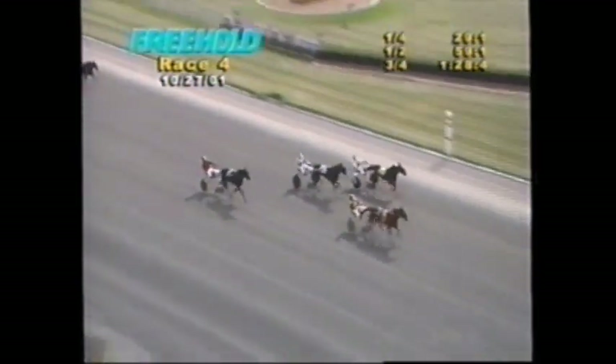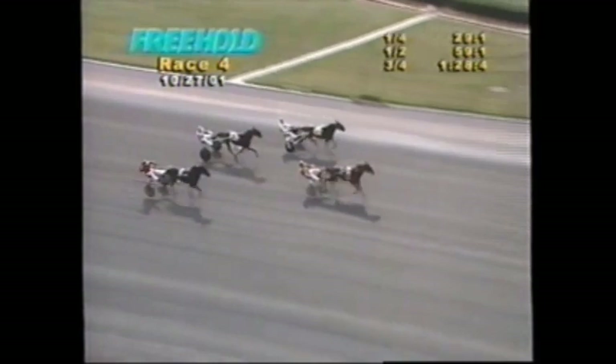Beecher Park is on his way and Beecher Park is going to win it all! Second is Five-Card Cam, up for third Best Always — final time 1:58 and two.